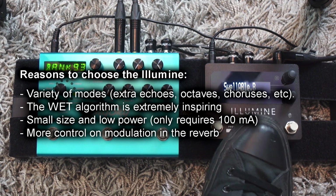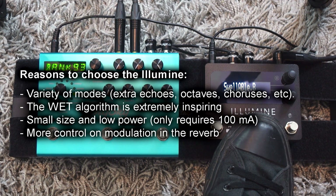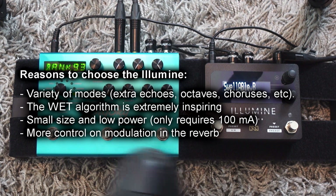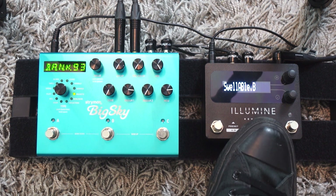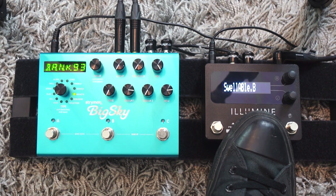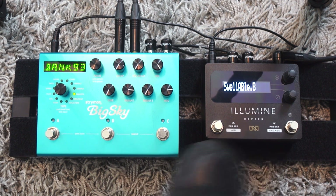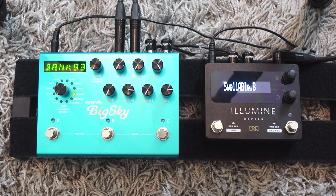Choose the Illumin if you love the wet algorithm and want access to all versions — version 1, version 3, and the plugin version. Also if pedalboard real estate and power consumption matter, since it takes less space and can run on a regular power supply. Personally, will the Illumin replace the Big Sky on my pedalboard? It's very tempting — I love more modulation control and access to more wet algorithm versions. But I use the chorale mode a lot on the Big Sky for my swells, and I'd miss the reverse reverb. So I might swap them from time to time.